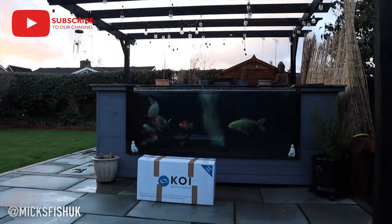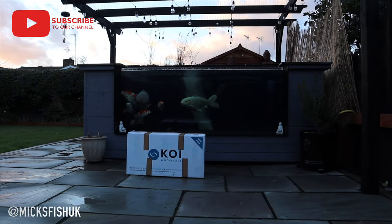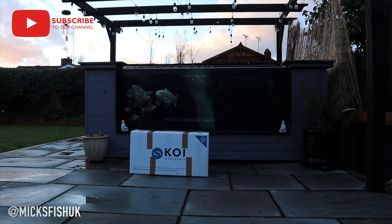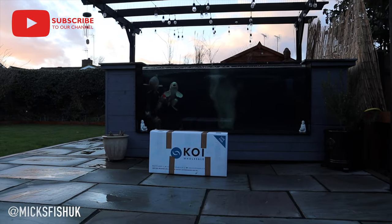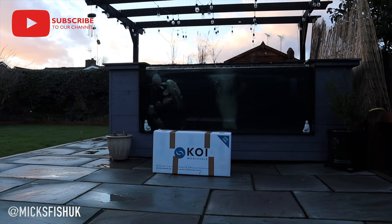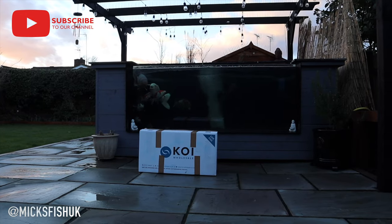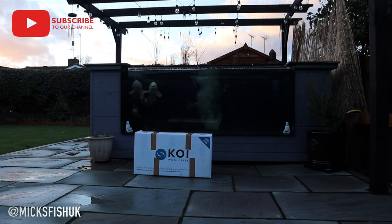In this box here we've got ourselves three — I think they're called Hokakus or something like that. I'm not massively clued up on my koi, but my brother is getting really into his koi so he knows a fair bit about it now. There's three of them in this box, so let's open it up and see what they look like — they look absolutely insane from the shop.